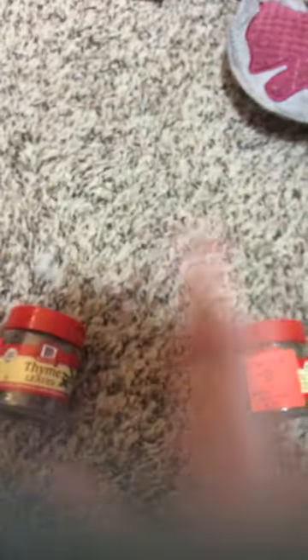We got some more spices - this is thyme, thyme leaves, for 99 cents. No more thyme - 99 cents for McCormick spices. At Homeland these are way more expensive, so we got two thyme.